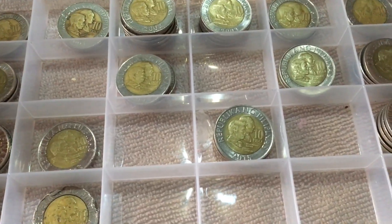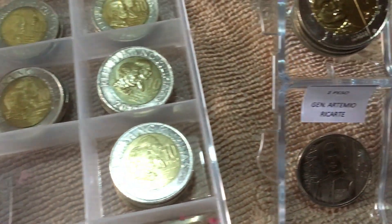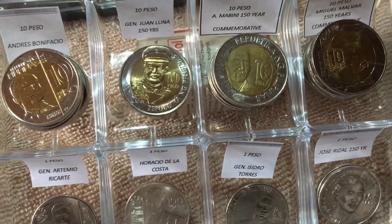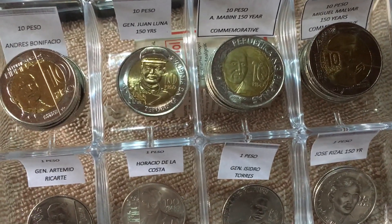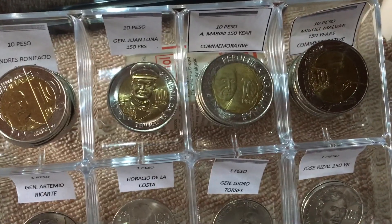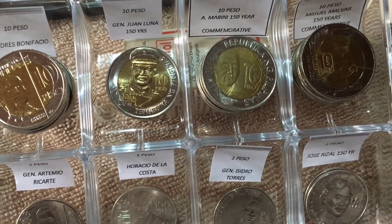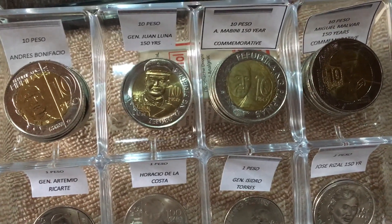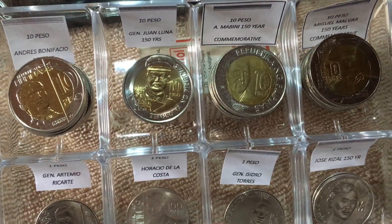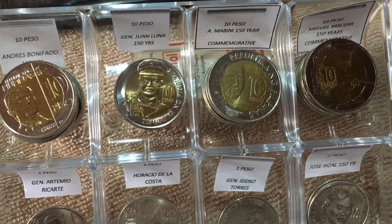On my right side is the 10 peso commemorative coin collection. I have a complete set of 2000 to 2017 — 19 ten-peso commemorative coins.